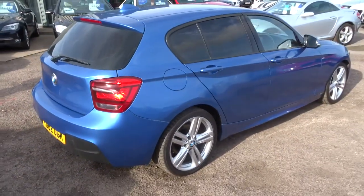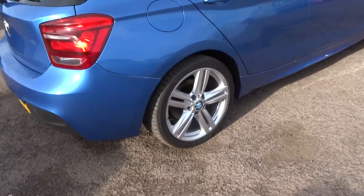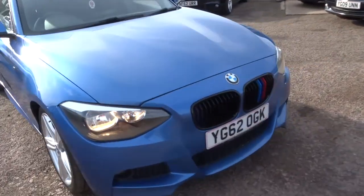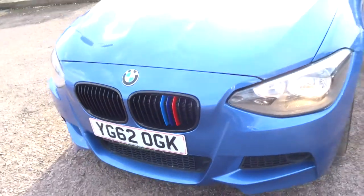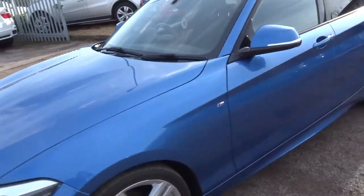As you can see it's absolutely stunning. Privacy glass, gorgeous BMW alloys. I think my favourite feature is probably the M badge logo that just goes through the grille there. It really is an amazing looking car.